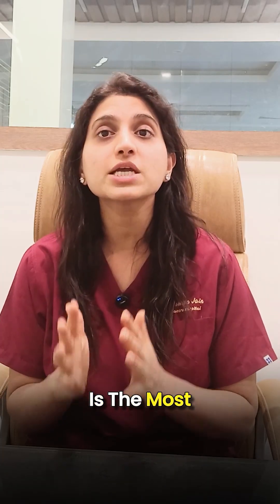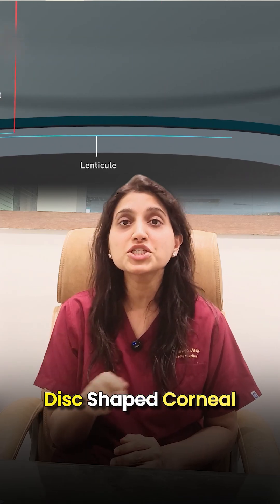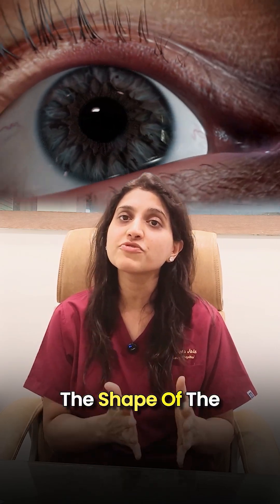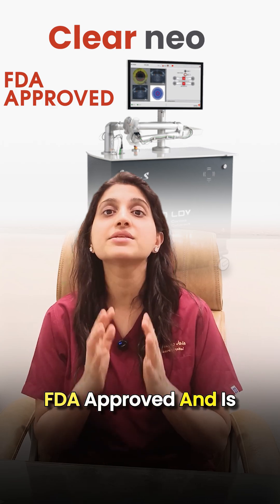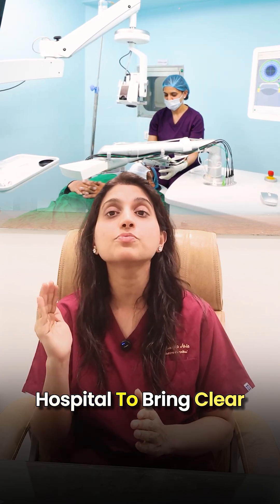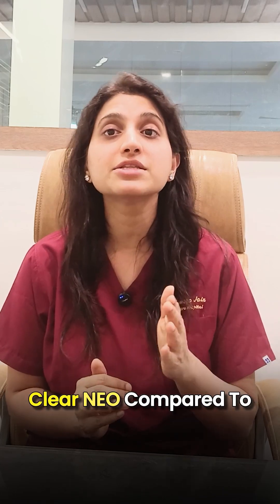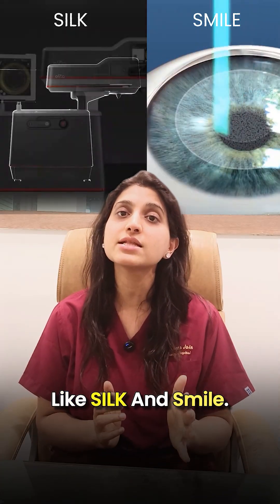Lenticule extraction is the most advanced method for specs removal. In this treatment, a disc-shaped corneal tissue is created and removed using laser, which corrects the shape of the cornea and fixes your eye number. The most advanced machine for this is Clear Neo, which is FDA-approved and is an upgraded version of the tried and tested Clear technology. In North India, Imantha is the only hospital to bring Clear Neo technology to you.